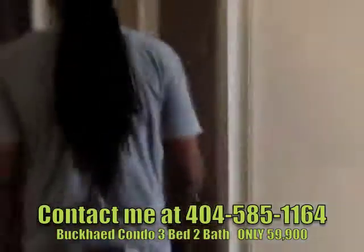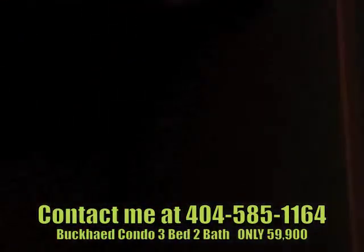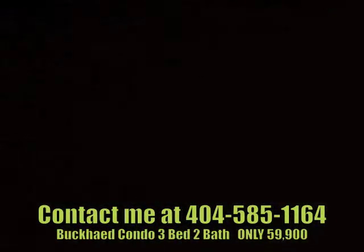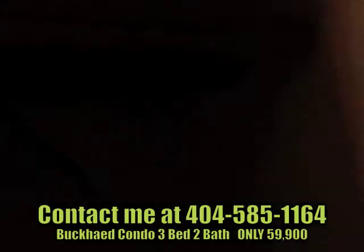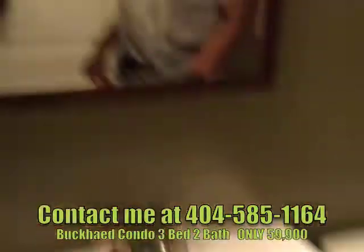Now we're coming down the hallway — there's a closet right here. Bathroom to the right. Nice big large shower, nice cabinet top — just an amazing property.